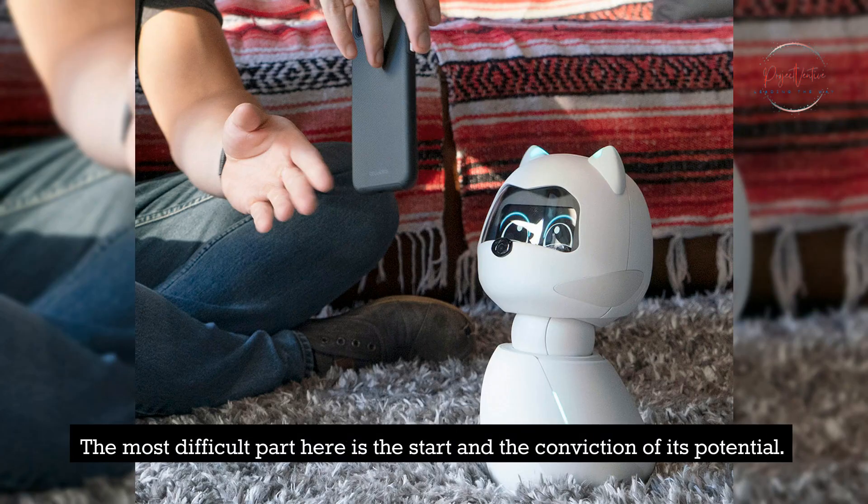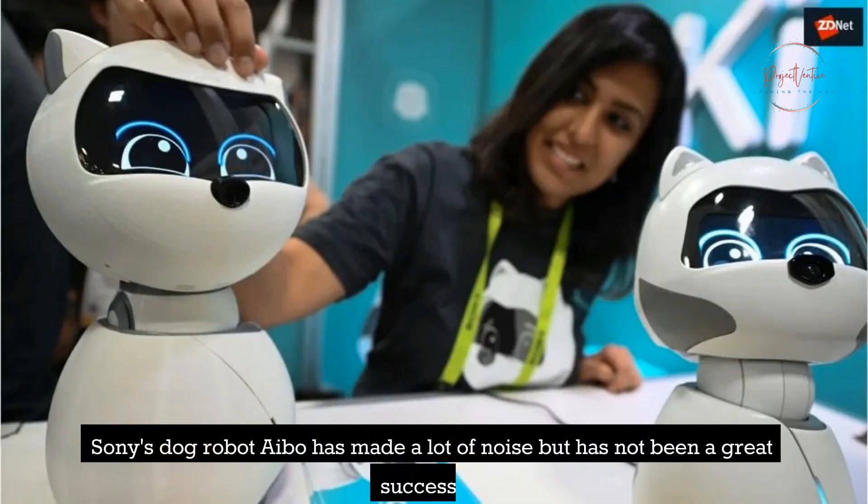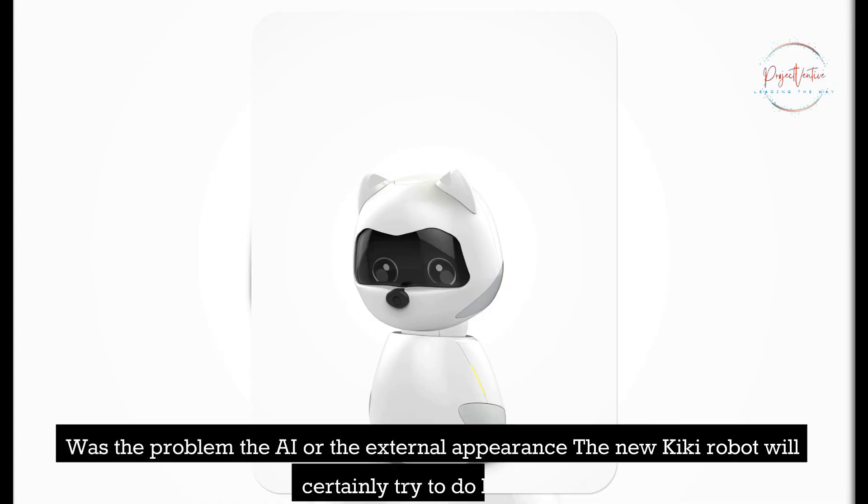The most difficult part here is the start and the conviction of its potential. Sony's Dog Robot Aibo made a lot of noise but has not been a great success. Whether the problem was the AI or the external appearance, the new Kiki robot will certainly try to do better.